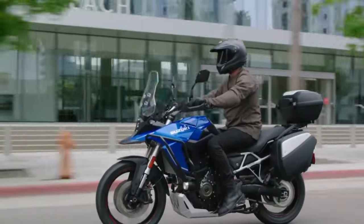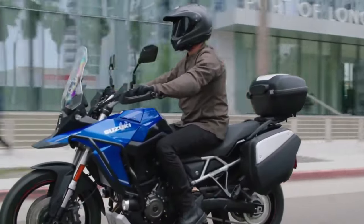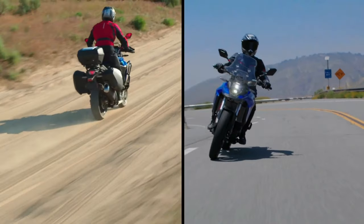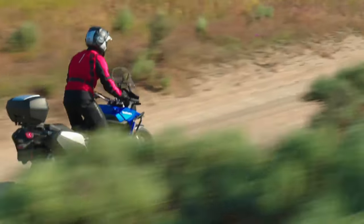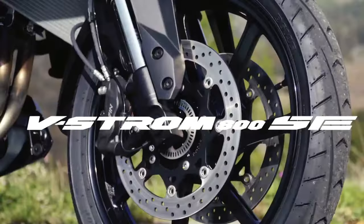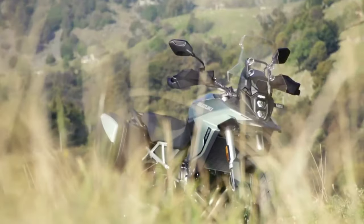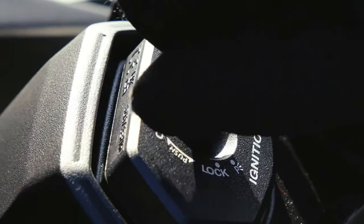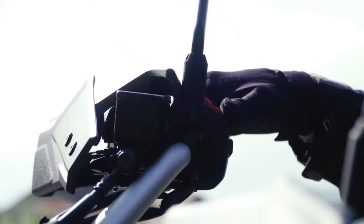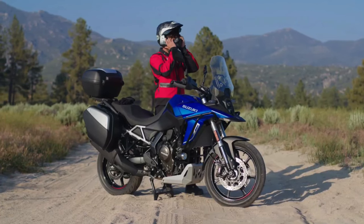The bike rides on 21-inch front and 17-inch rear spoke rims shod in Bridgestone AX41 off-road ready tires. The bike comes with the same 776 cc parallel twin motor, developing 84 bhp and 78 Newton meters of peak torque. The rider can choose from three ride modes and it comes with Suzuki Intelligent Ride System, ride-by-wire, quick shifter, low RPM assist, and easy start.